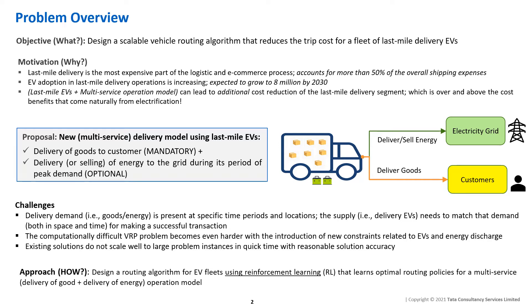Due to the virtue of the onboard battery, EVs can potentially use the same energy to sell power back to the grid at higher tariff rates. We approach the combined problem of delivery of goods and delivery of energy as an electric vehicle routing problem, with the goal of finding the most cost-effective routes that guarantee order fulfillment.